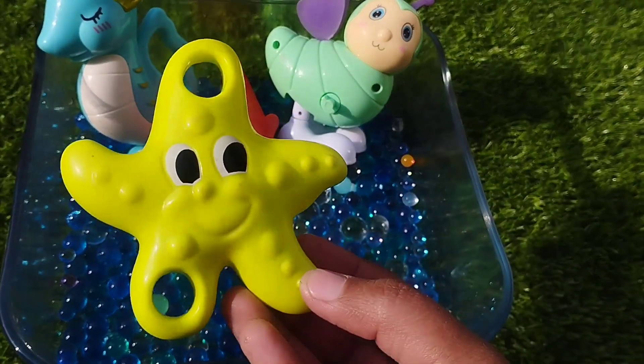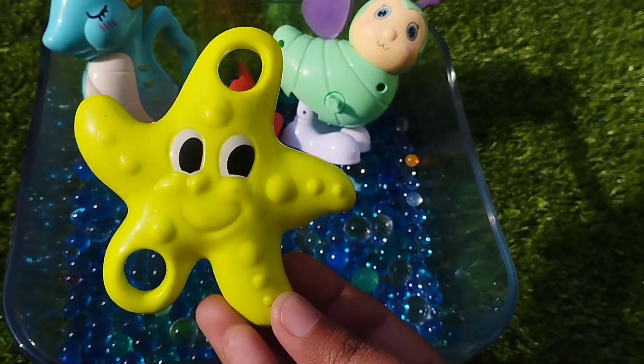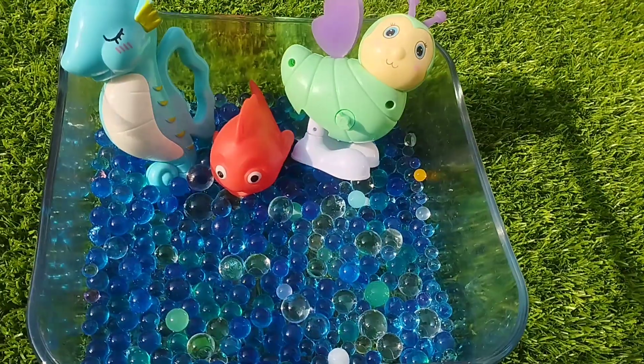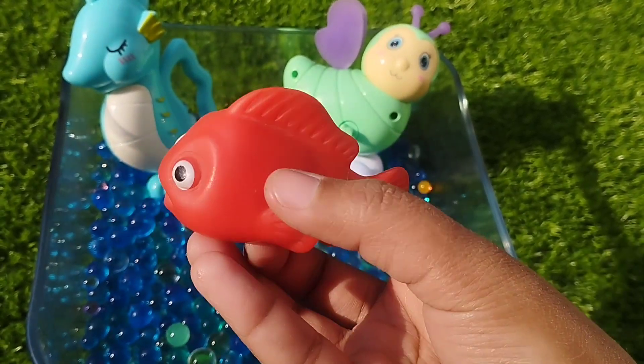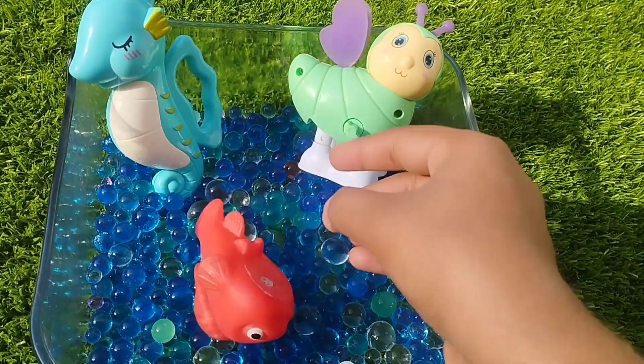A starfish. This is a starfish. A little redfish. This is a redfish.